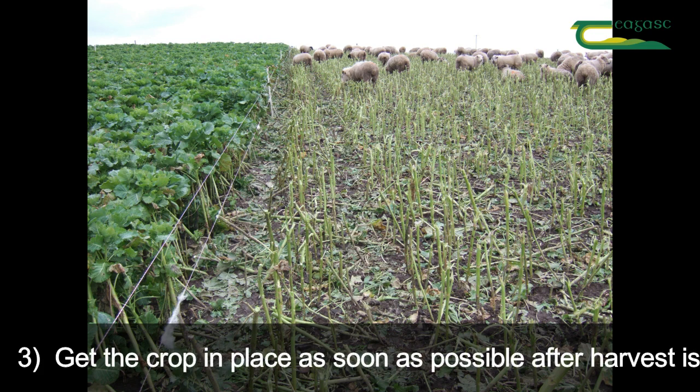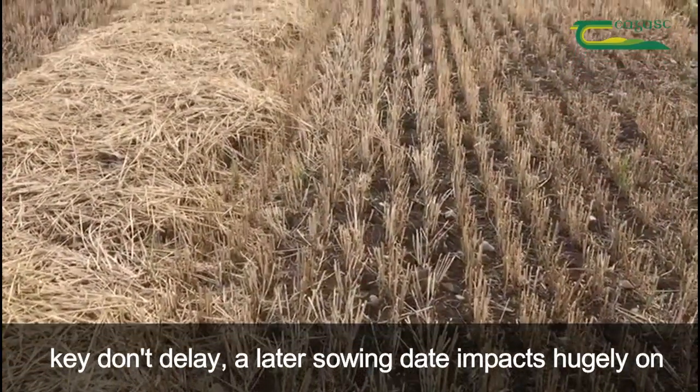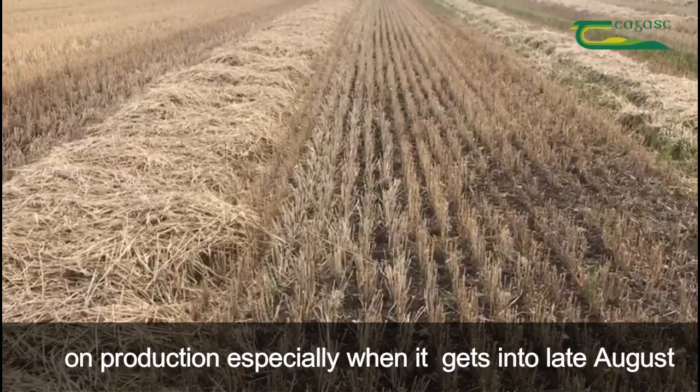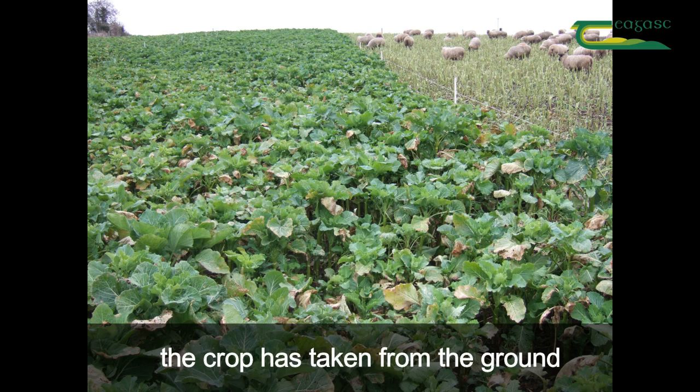And thirdly, getting a crop in place as soon as possible after harvest is key. Don't delay — a later sown date can impact hugely on production, especially when it gets into late August, September. The bigger the yield, the more nutrient the crop has taken from the ground.